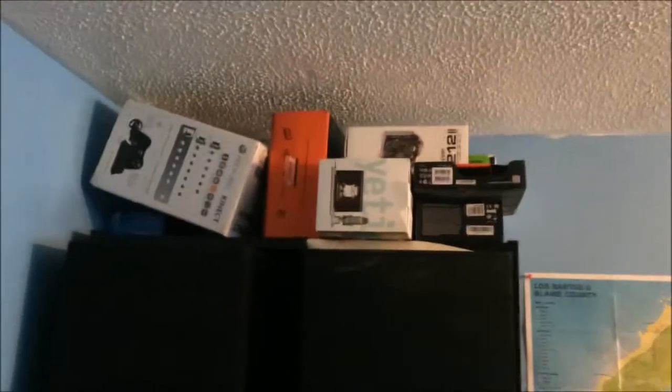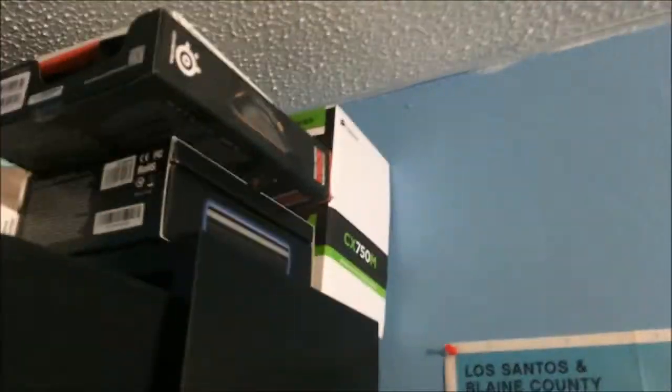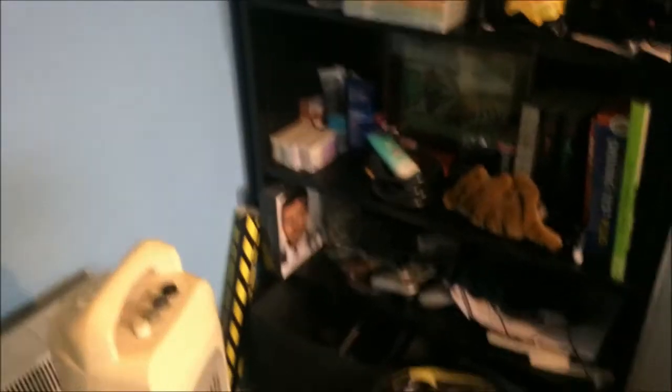A bookshelf which is just full up with random junk — all my boxes for like my Xbox, my computer parts, my microphone, power supply, even my El Ghetto — the box for it anyway. A poster of Los Santos for GTA; I got the 360 version. A few DVDs obviously. A tiger picture — I don't know how well you can see that; it looks pretty good on my phone, but you know YouTube will probably mess up the quality.